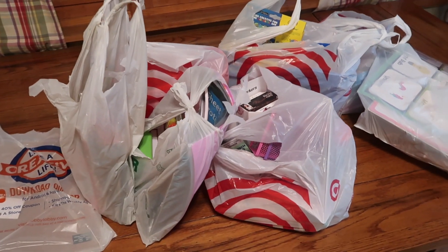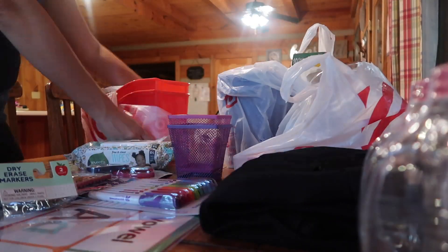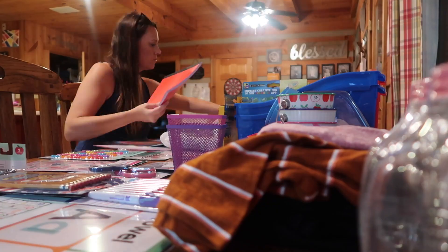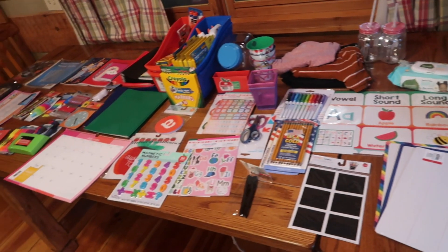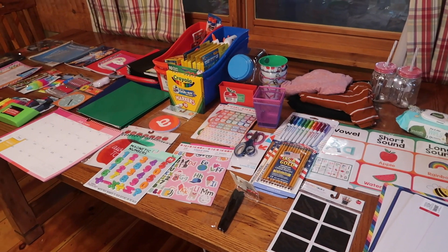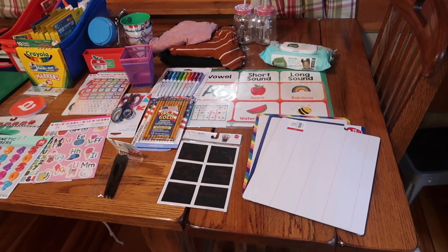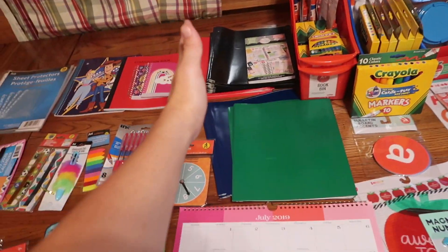Of course, Dollar Tree and Hobby Lobby too. I went a little crazy — there's that meme like, 'I promised I wouldn't buy any school supplies until after July, and I lied.' That is so funny. Anyway, I will start with the Target stuff, which is pretty much everything to right here.